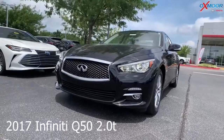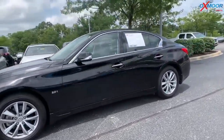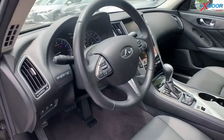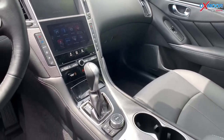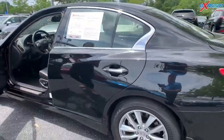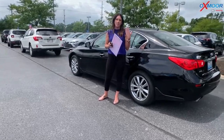This is a 2017 Infiniti Q50 2.0T. The exterior color is midnight black. This vehicle has a sunroof, heated leather seating, and is all-wheel drive. It was locally owned with one owner. The interior is a graphite with sport leather seating. The mileage on here is 17,318, and the price on this one is $23,000. The odometer is 17,730 miles below the market average and it's one of the lowest prices within 500 miles of here.